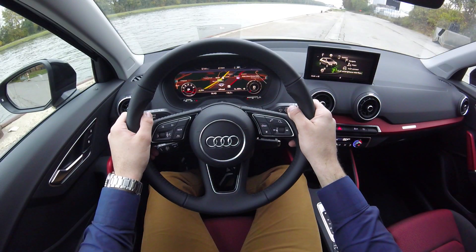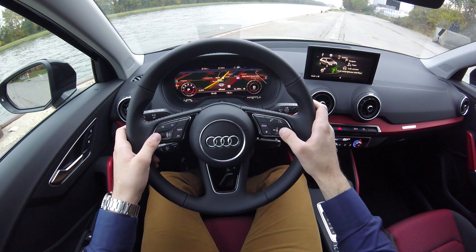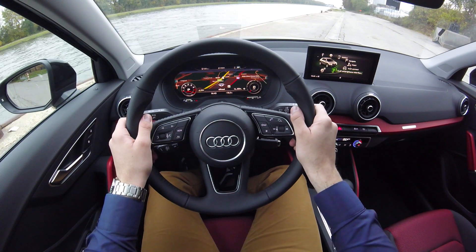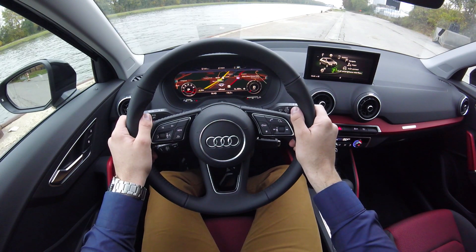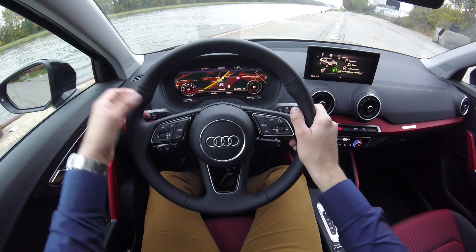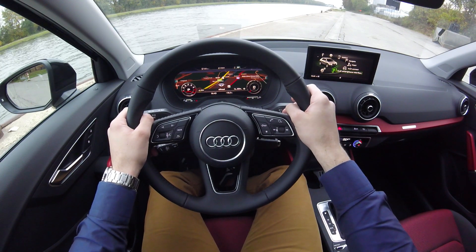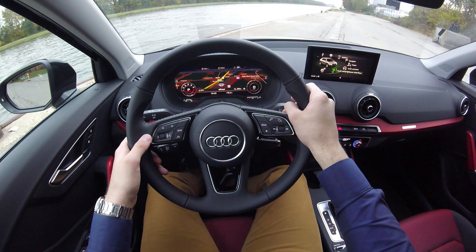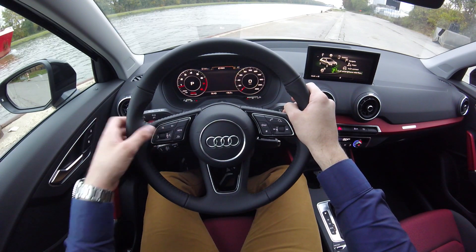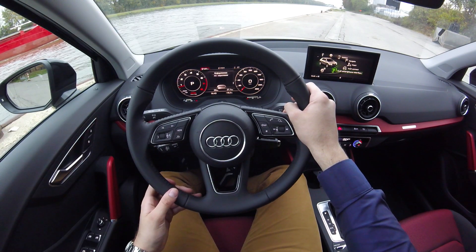Het stuur van de Audi Q2 ligt goed in de hand. Het is afgewerkt uit een zacht leder en alle knoppen vooraan en de cruise control hierachteraan zijn makkelijk te bedienen. Verder is onze wagen ook uitgerust met de Audi Virtual Cockpit. Dit wil zeggen dat de conventionele toerenteller en snelheidsmeter vervangen worden door één groot scherm, waarop je dan bijvoorbeeld je volledige navigatiesysteem kan volgen, de tellers wat groter kan maken, je mobiele telefoon kan bedienen of je infotainmentsysteem en adaptive cruise control kan bekijken.